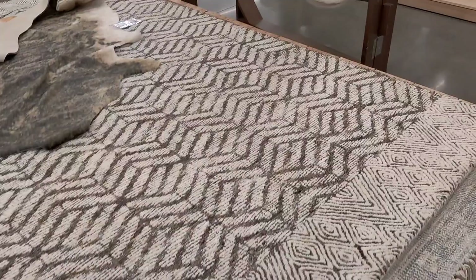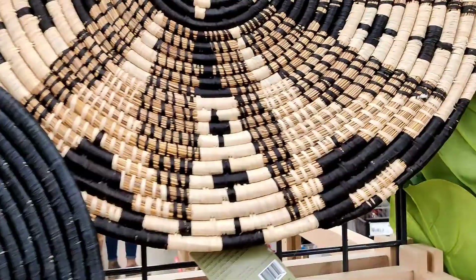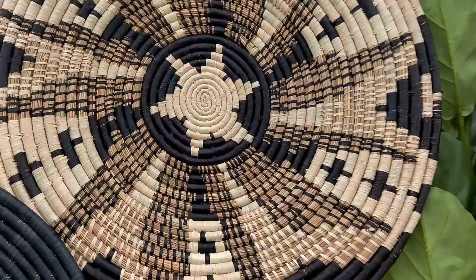I might have to get these wall discs, these are really cute. This one is $99.99 — I'm gonna shop Home Goods on that one. And this one is $79.99. They're both so pretty though.